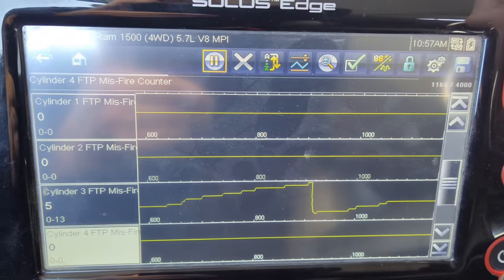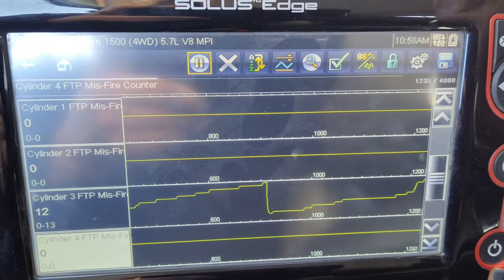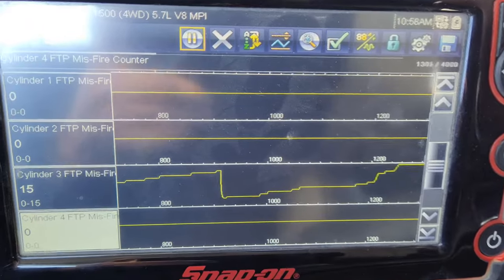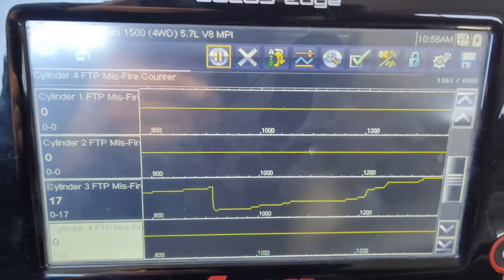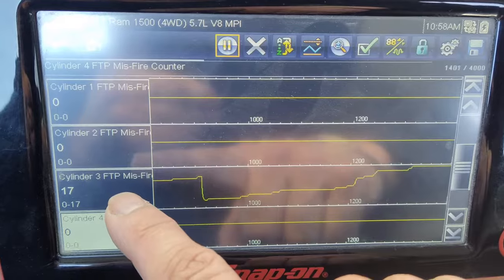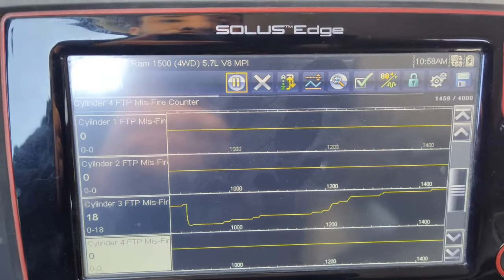Since we swapped injector one to injector three, we can see on the scanner that the misfire is now happening on cylinder three. That's actually good news — it tells us the injector is the problem. Cylinder one is running perfect, our issue has moved to cylinder number three, and you can see the misfire count climbing on cylinder three.